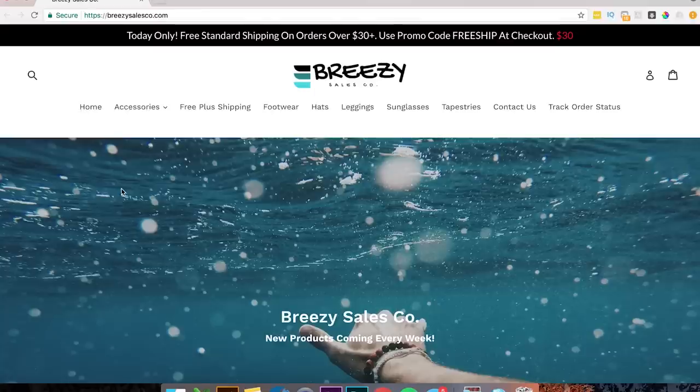So the first one that we're going to do today is called Breezy Sales Co. I haven't taken a look at this at all, so this is going to be all first impressions. Let's just jump into it.